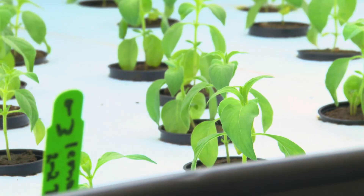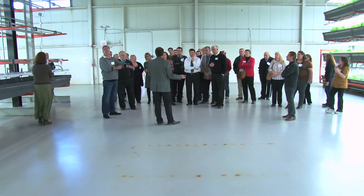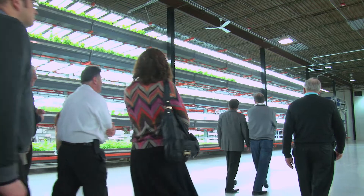92% of the food we consume in Illinois is imported from somewhere else — it's very sad. The average head of lettuce travels 1,200 miles to get to your plate. We want to change that, and we get it to the store the next day, so it's as fresh as can be.